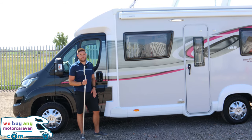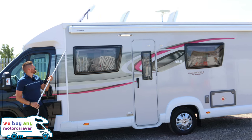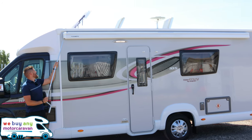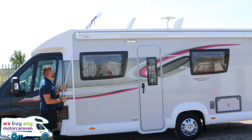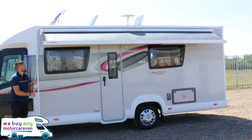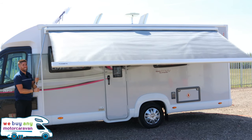Above we have the Dometic awning. The winder is stored in the van — it's T-shaped on the end and just fits right in there. You then twist or rotate the handle and it will come out, just like that.